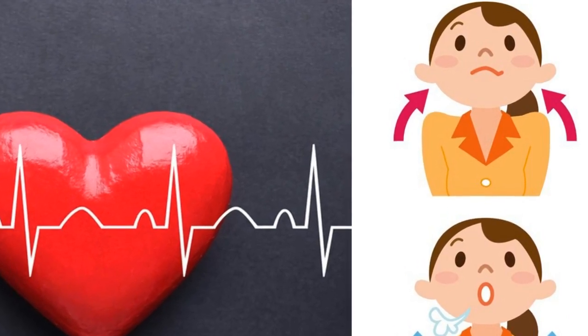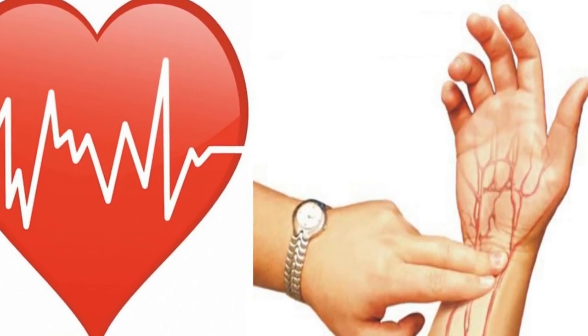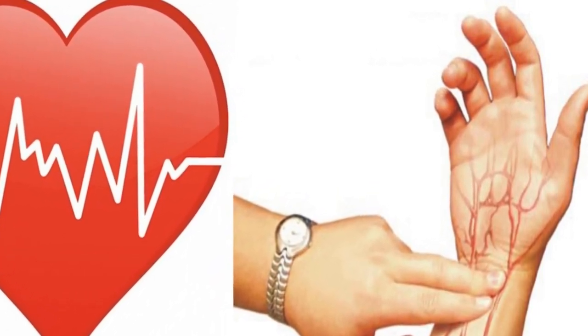Tachycardia happens suddenly, and its occurrence isn't connected to any physical effort. It can be a symptom of a more serious heart condition, for instance, a heart attack. People that suffer from hyperthyroidism, stress, or fatigue can develop tachycardia.